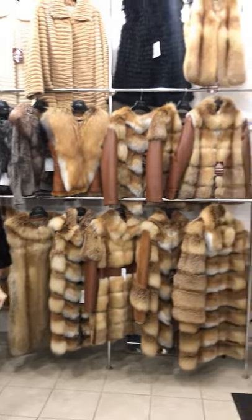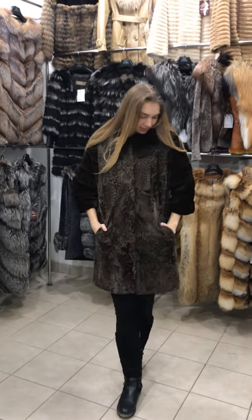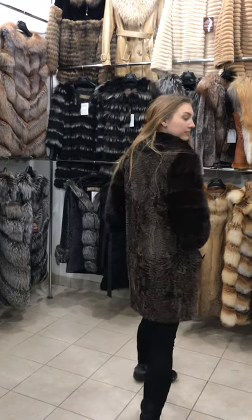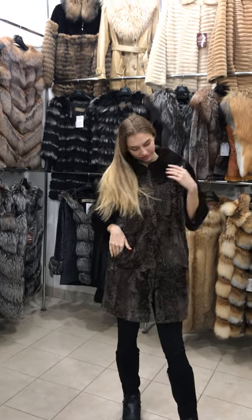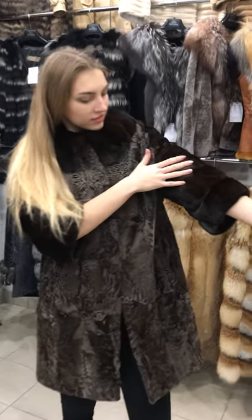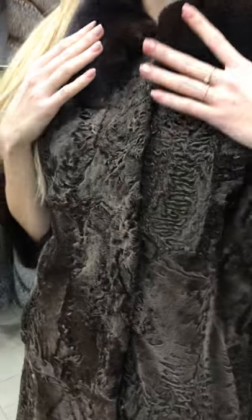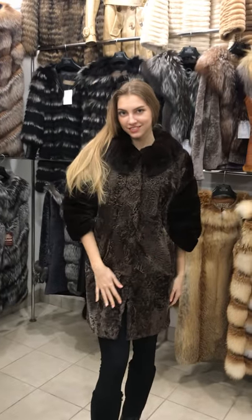Today we would like to present this nice fabulous designer made jacket that features mid thigh length and three quarter long sleeves. The torso is made of very nice Zvakara broad tail fur, and the sleeves and collar are made of brown mink fur.